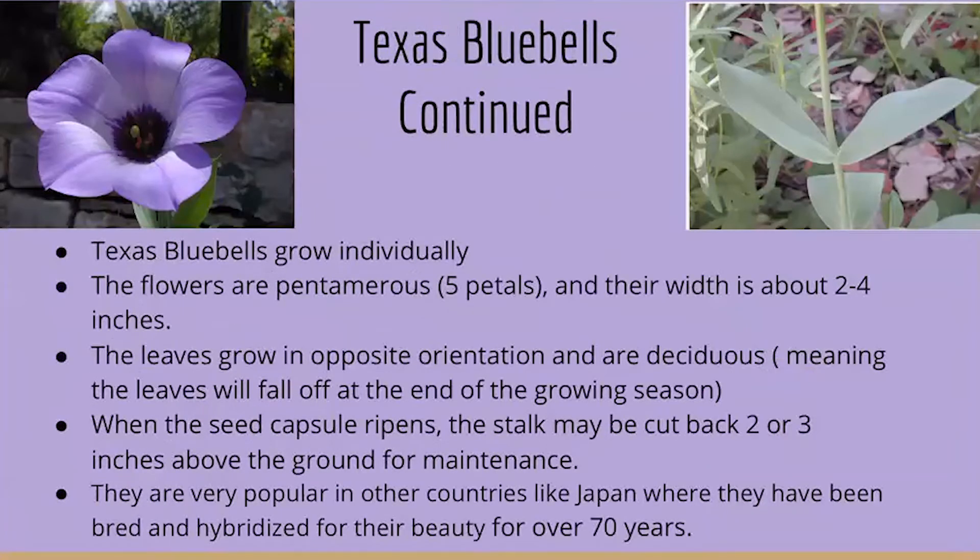Texas Bluebells grow individually. The flowers are pentamerous, meaning they have five petals, and their width is about two to four inches. The leaves grow in opposite orientation and are deciduous, meaning the leaves will fall off at the end of the growing season. When the seed capsule ripens, the stalk may be cut back two or three inches above the ground for maintenance. They are very popular in other countries like Japan, where they have been bred and hybridized for their beauty for over 70 years.